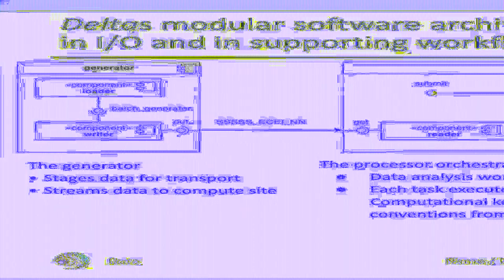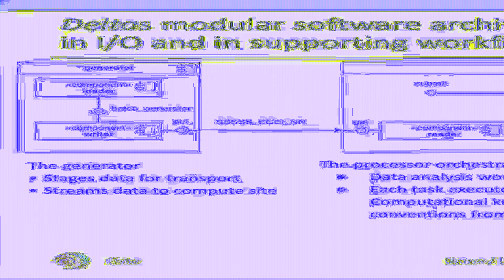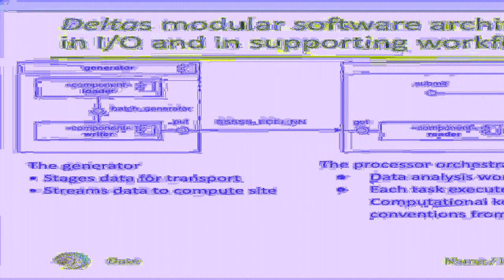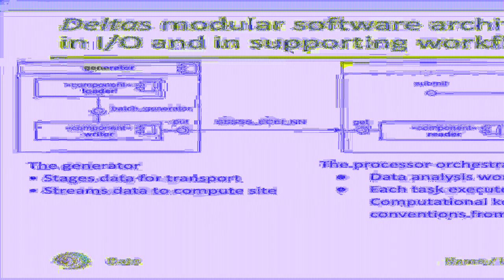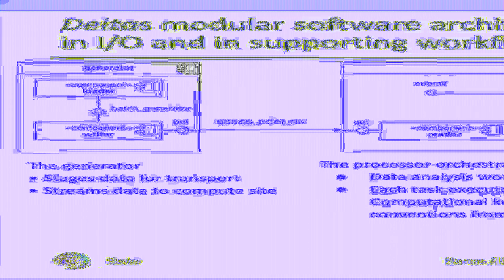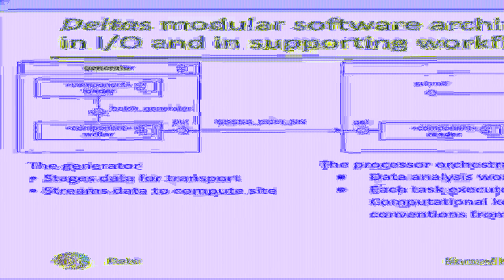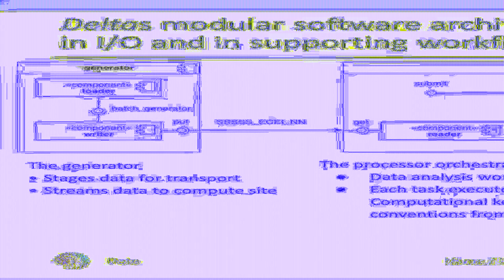Each node is equipped with at least 128 GB of RAM. The software architecture of the generator and the processor is rather simple. The generator uses a loader class to stage experimental data for transport. This data is read batch-wise and passed to a writer, which streams the data to the compute site. In ADIOS, each stream needs to be given a unique name. The processor reads time chunks of experimental data from the stream using a reader object. This data is then passed to a task list object, which is configured to execute the desired data analysis. Each individual spectral quantity is calculated by a task object, which launches an appropriate compute kernel and immediately stores the result. For the computational kernels, we try to follow calling conventions from packages like SciPy. Building DELTA in such a modular fashion allows us to flexibly change I/O patterns by configuring the writer and reader in the desired way.